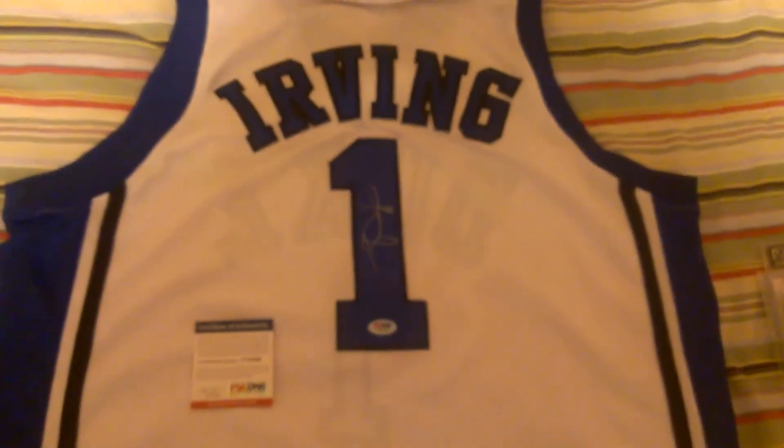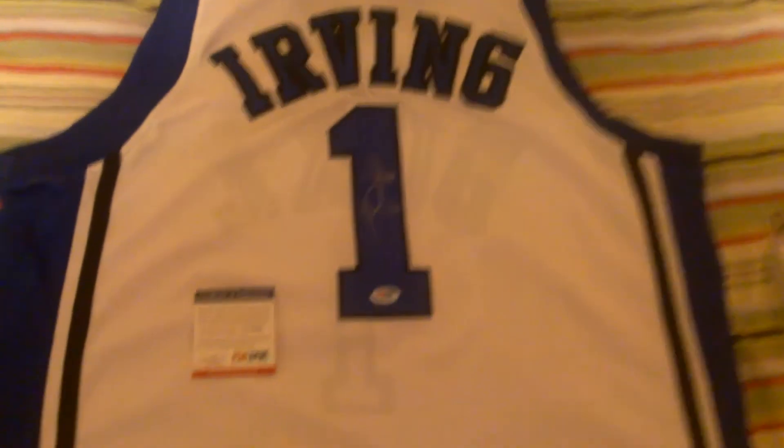But then the big thing, guys — boom. Kyrie Irving signed Duke jersey, and it's certified by PSA DNA. There's the card, there's the autograph. The autograph's actually very nice — one of the better ones I've seen.